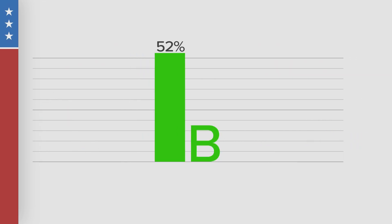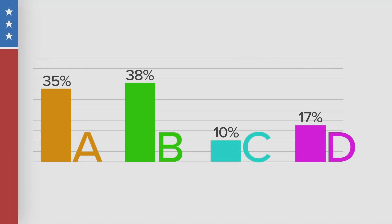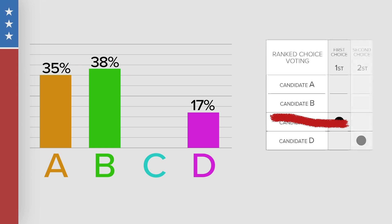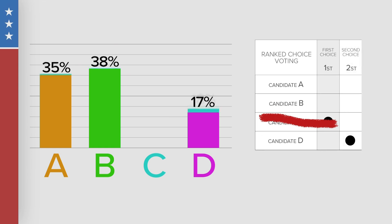But if that doesn't happen, then we're going to announce that we're going to go to rankings. If no candidate gets more than 50% of the vote, then we go to Round 2. First, we eliminate the least voted for candidate — in this case, Candidate C. The votes are now counted again, but this time we count the Candidate C supporters' ranked second choice. But if a candidate still isn't over 50%, we go to Round 3.